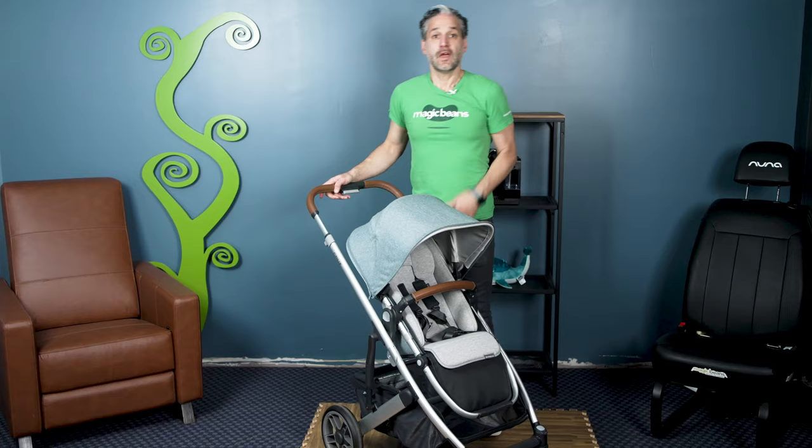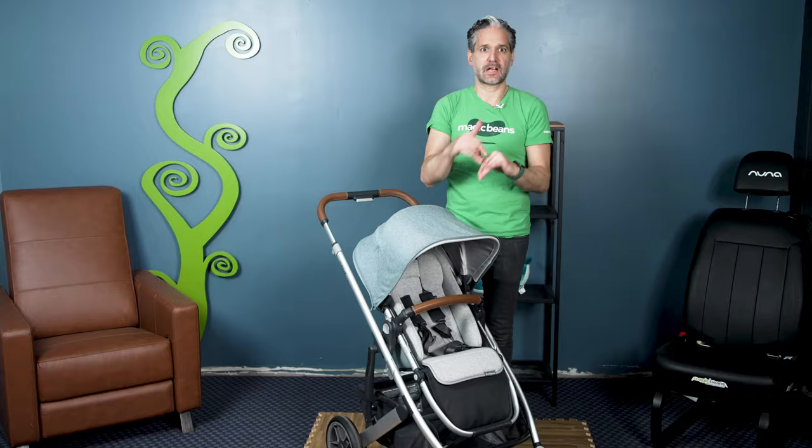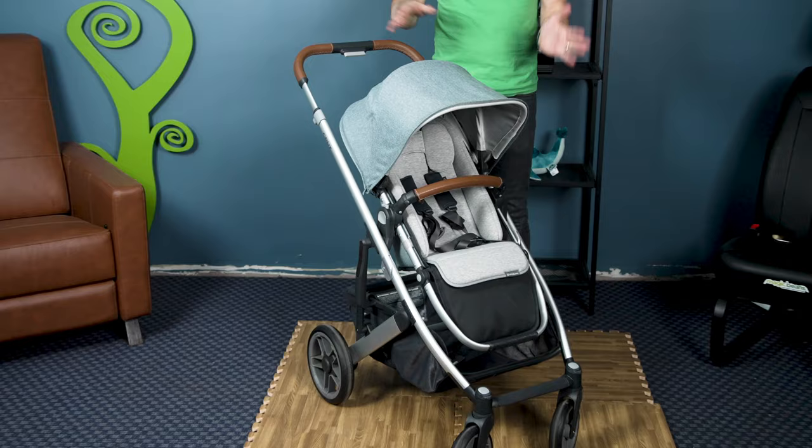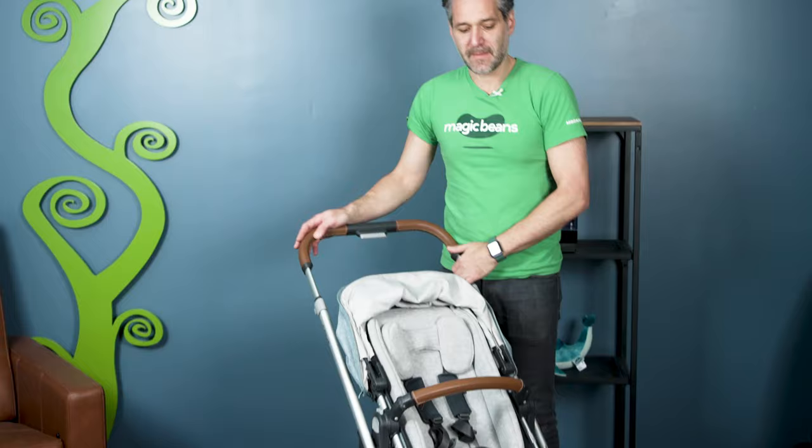This is the UPPAbaby Cruz — another super popular UPPAbaby product. You can use it with a bassinet, but it does not come with a bassinet included and it doesn't turn into a double stroller. You need the Vista for that. If you want to use it from birth, you can use it with this snug seat, which is an infant insert making the seat usable from birth. The seat goes in both directions, and it has a Reach-certified leather handlebar, so it's really comfortable and high quality.